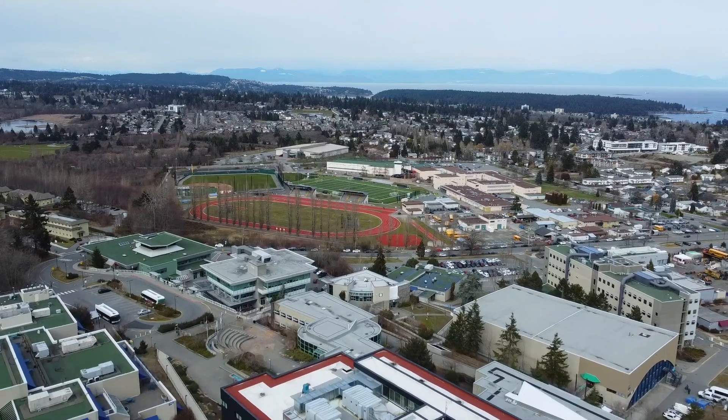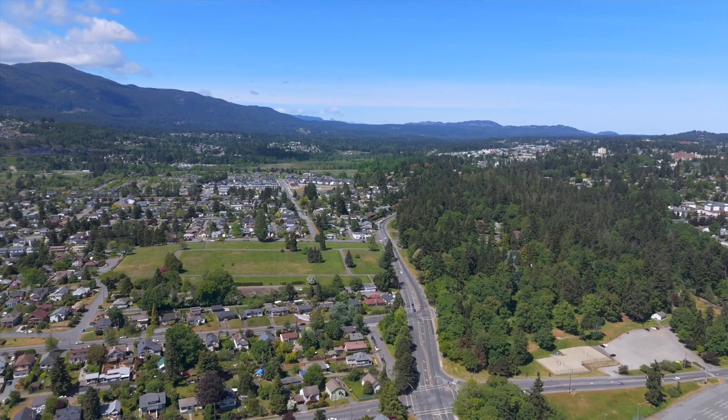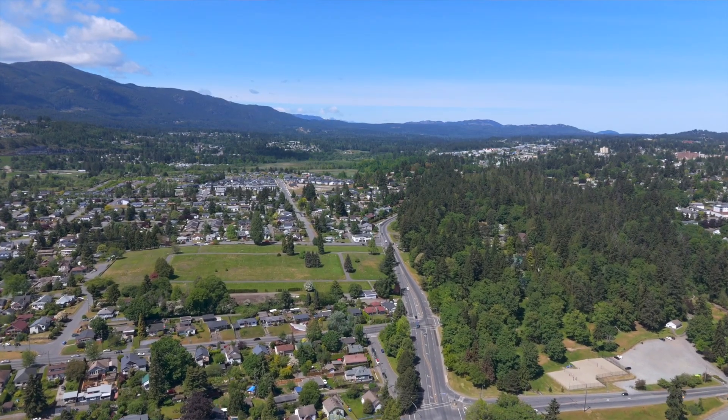A short drive will bring you to Vancouver Island University, as well as all other levels of schooling. Located close to major bus routes and just off of Bowen Road.